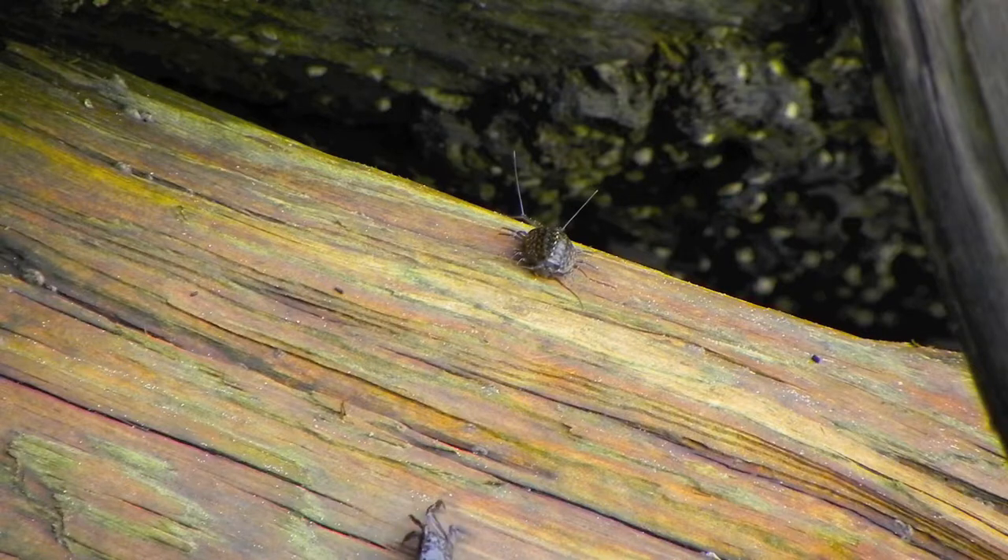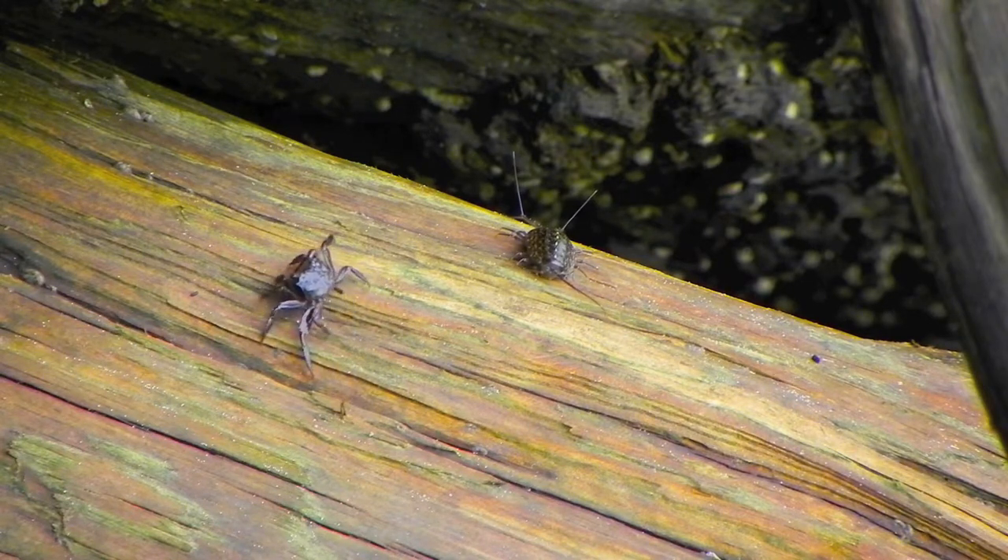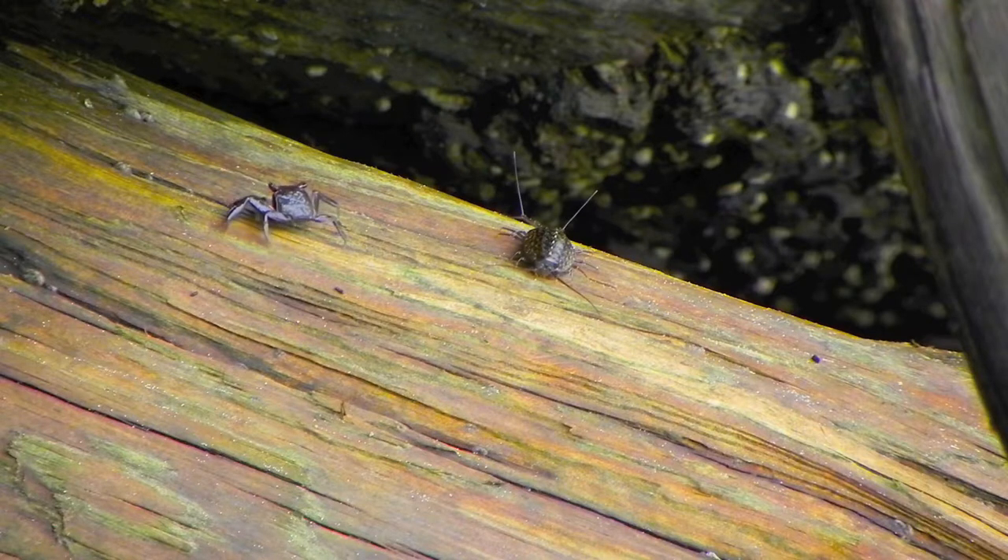The Fiddler crab can stay out of the water in damp ground for months at a time. They have gills for breathing in the water, but they also have a primitive lung which enables them to live on land.